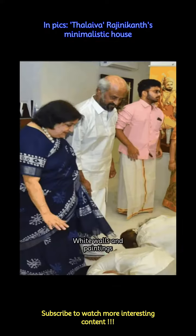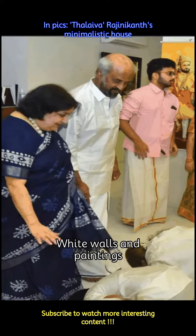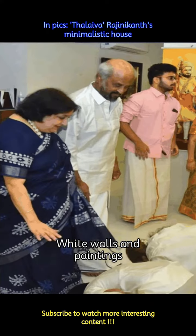The walls of the house are dominantly white and adorned with paintings and posters. In this image we can see a picture of Chhatrapati Shivaji Maharaj in the background.